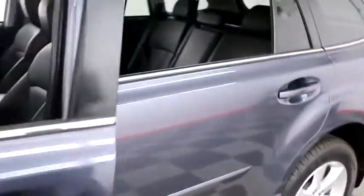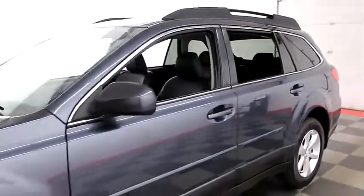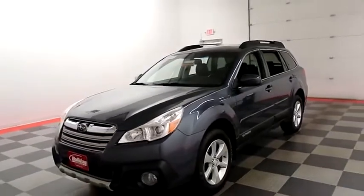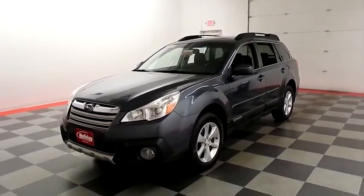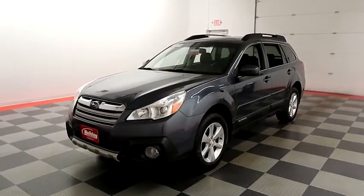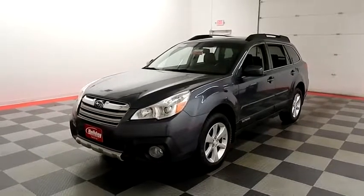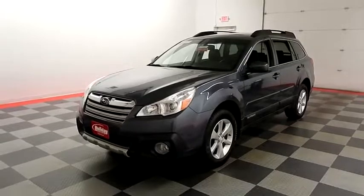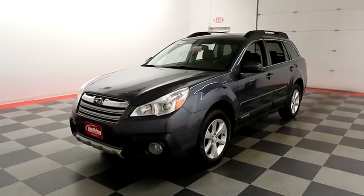I shoot videos today because I want to make sure whether you're coming from near or far, you can see this Outback on HolidayAutomotive.com. That's where you'll schedule your test drive and get a free vehicle history report provided by AutoCheck, all at HolidayAutomotive.com.